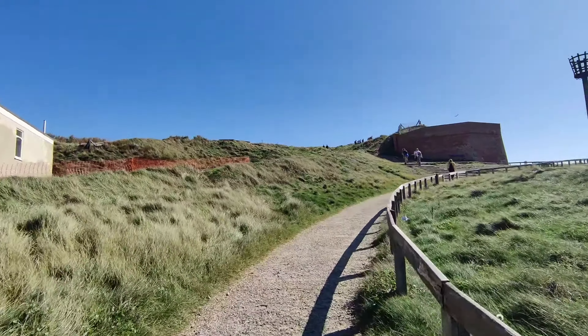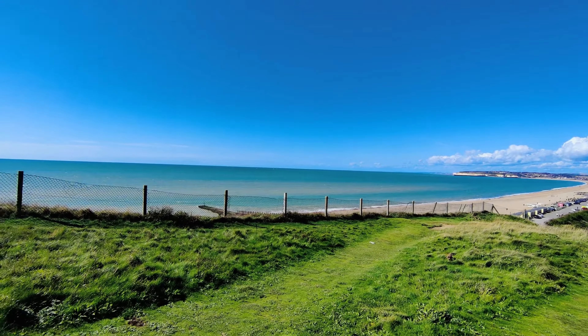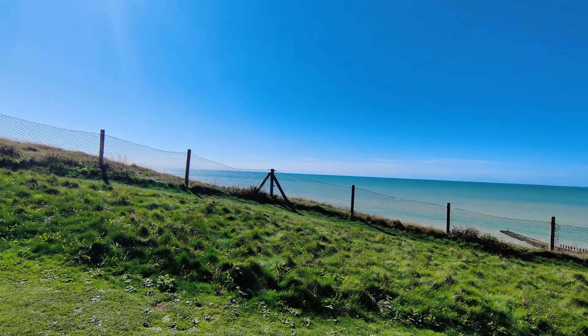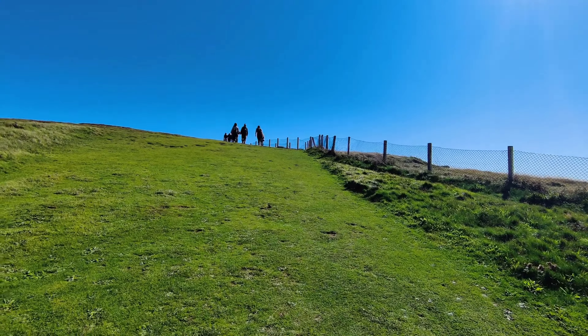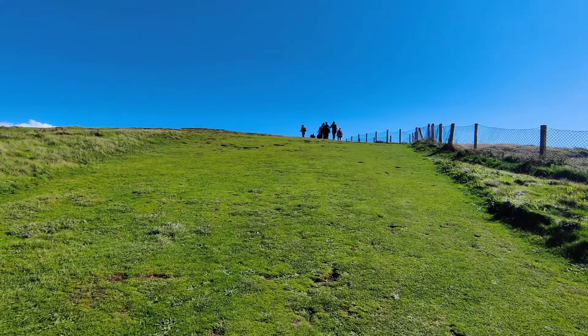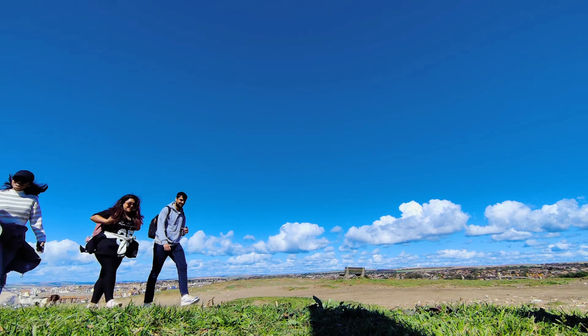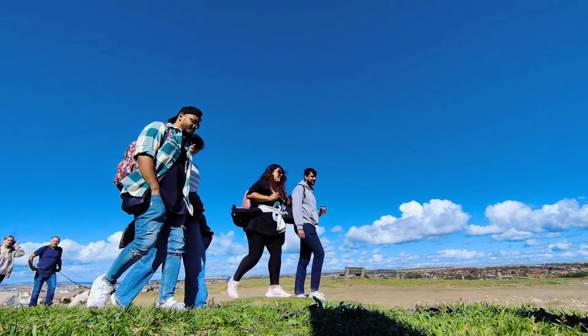And here we are folks, at the start of our journey. As we begin our hike, take a look around — the lush greenery and the sparkling blue sea on the side are absolutely mesmerizing. It's one of those moments where you could just keep staring for hours and hours.